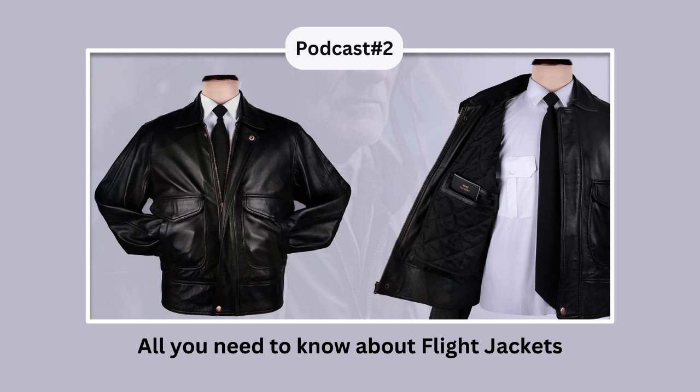A-2 Jacket: Introduced in the mid-1930s and 1940s, A-2 bomber jackets were made of both horsehide and goatskin leather. These were lightweight jackets with a knit collar, cuffs, waistbands, sturdy zippers, and snap-down pockets.